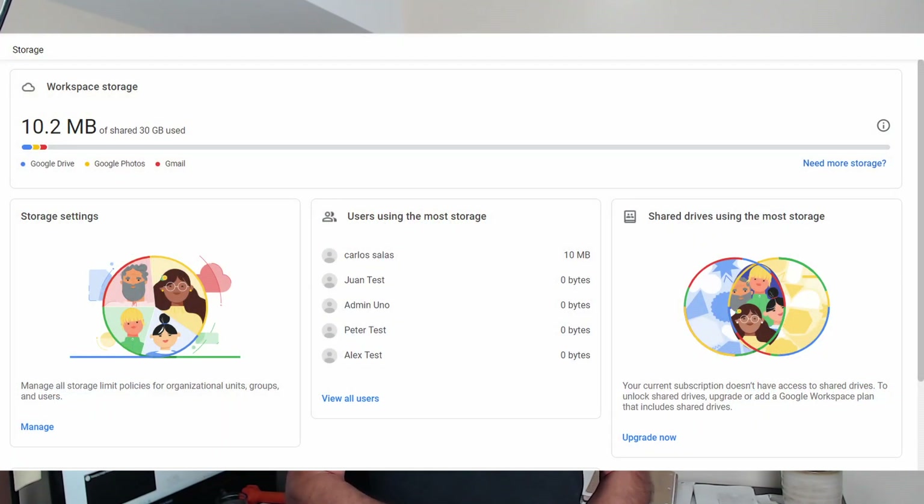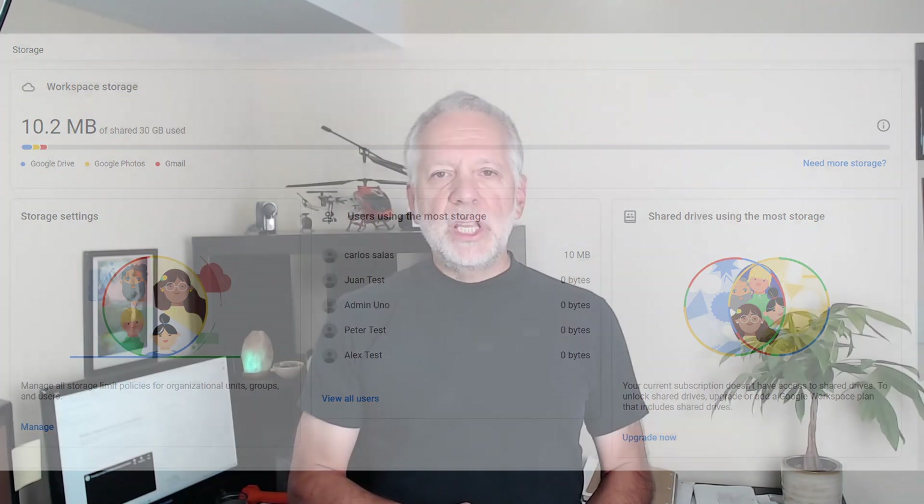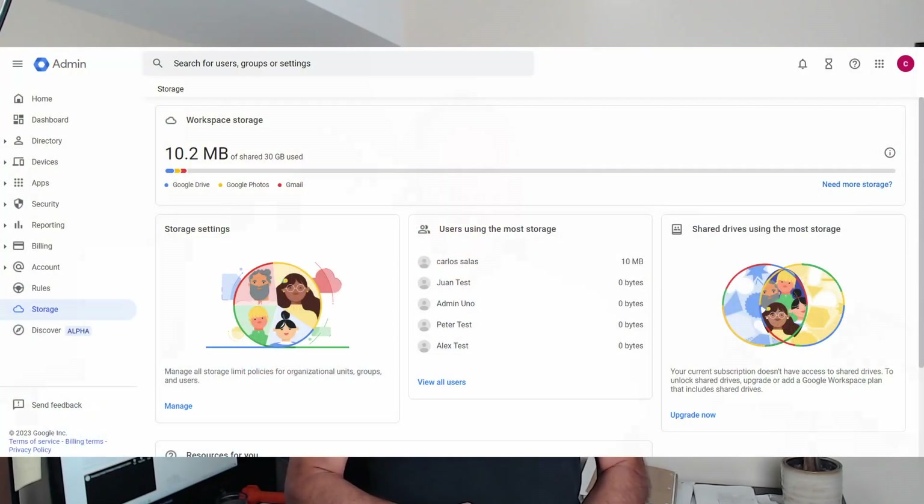In regard to the third option that I mentioned at the beginning — managing the pooled storage — you can limit the storage for some users and redistribute the available storage to those who need more. Within your Google Admin Panel, you will find a section called Storage, where you can monitor and manage the storage used for users, groups, and organization units. But as I said before, how to manage this will be a subject for another video.